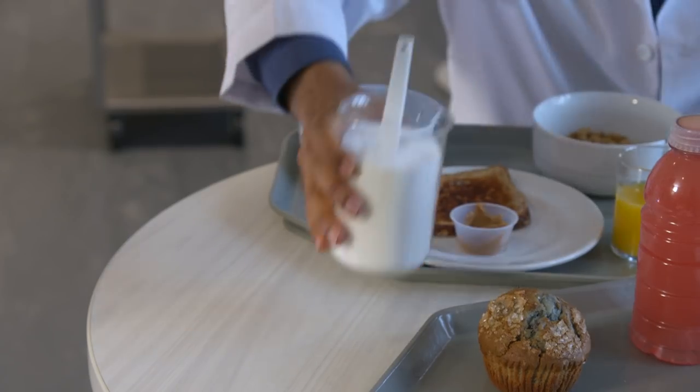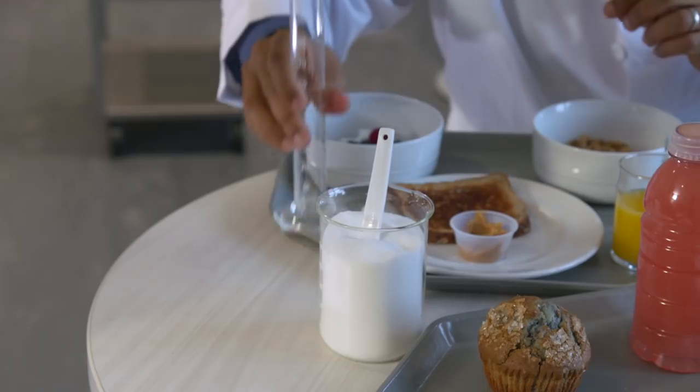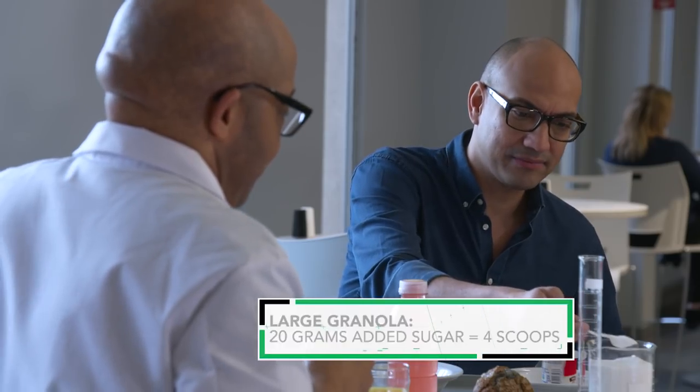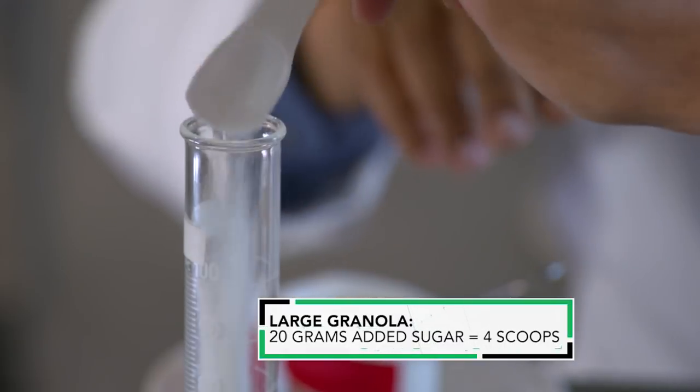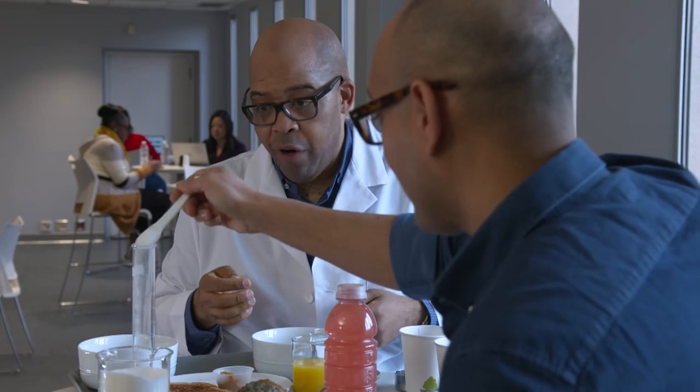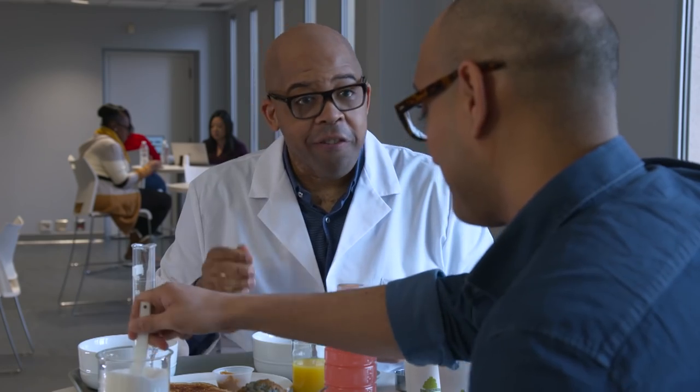How are we going to do that? Here you go — a beaker of sugar. So for your granola, add in four scoops. Four scoops? Four scoops. All right, here we go. One, two, three — this is starting to build up — four. We're just getting started.